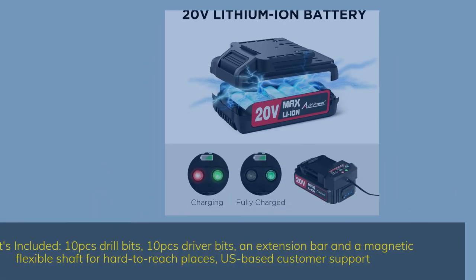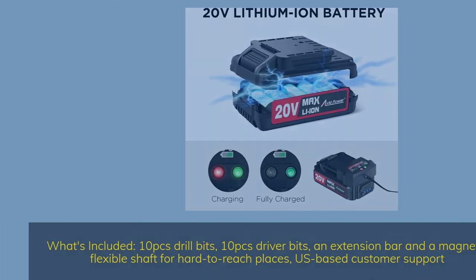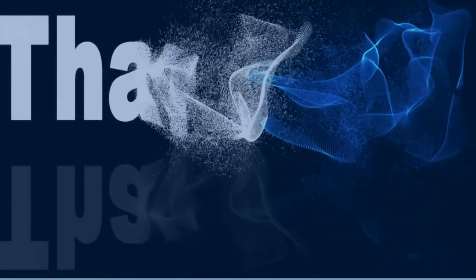What's included: 10 drill bits, 10 driver bits, an extension bar, a magnetic flexible shaft for hard-to-reach places, and US-based customer support. Thank you for watching the video.